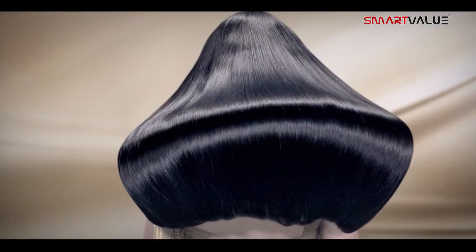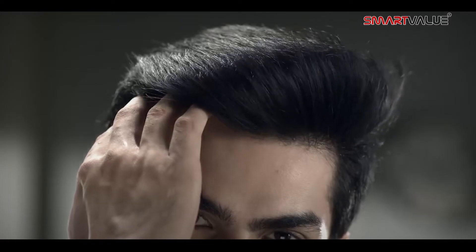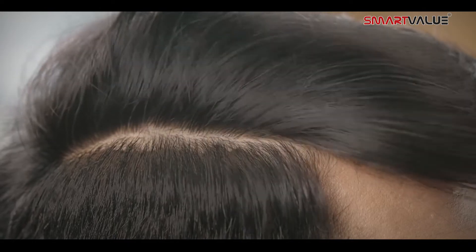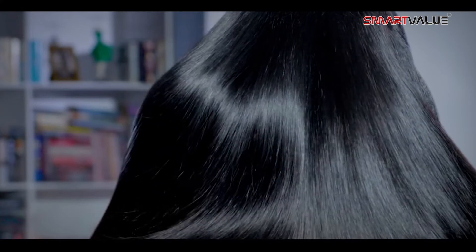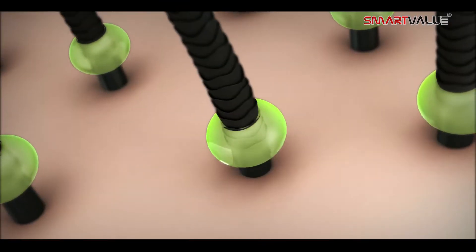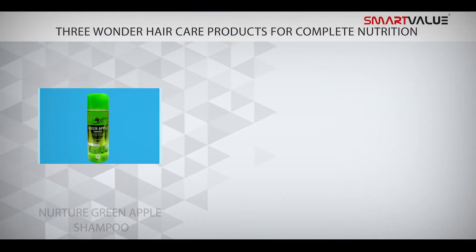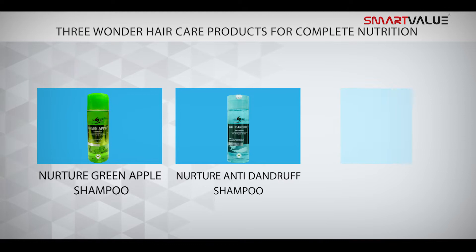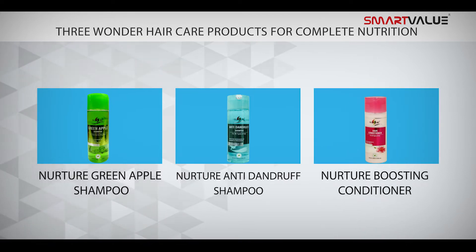Who does not love silky smooth, strong and dandruff-free hair? We all do, isn't it? How to get that is a big challenge. Well, now you have a solution for it. Smart Value brings three wonder hair care products for complete nutrition and care of your hair: Nurture Green Apple Shampoo, Nurture Anti-Dandruff Shampoo, and Nurture Boosting Conditioner.